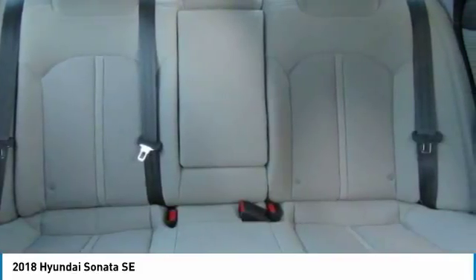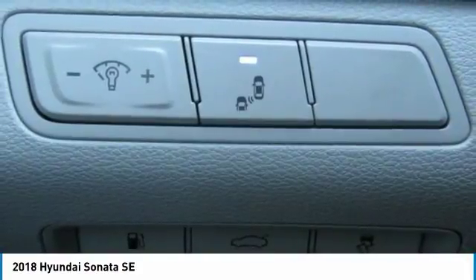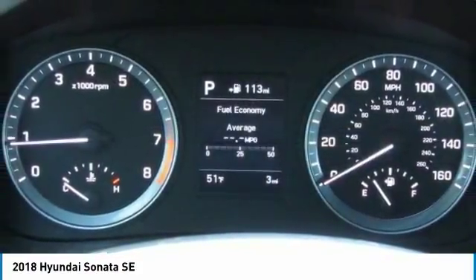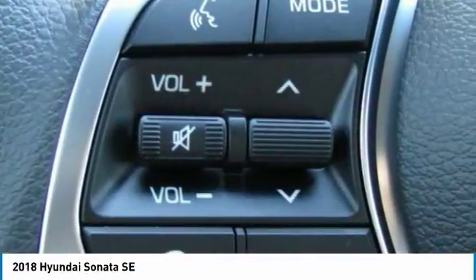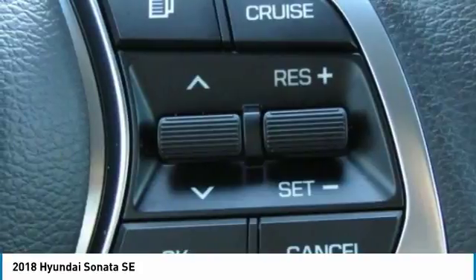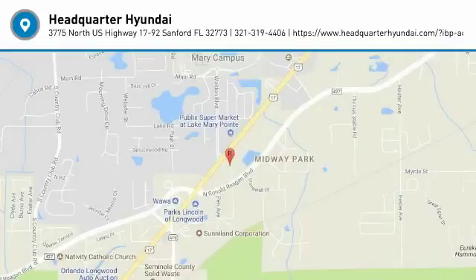Take this vehicle for a spin and see why so many shoppers are now proud owners. I'll see you next time. God bless you. Praise you.